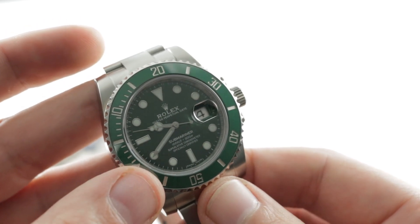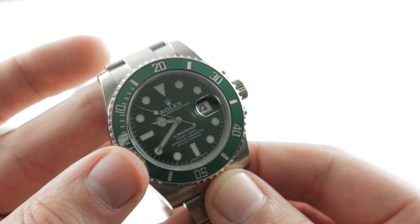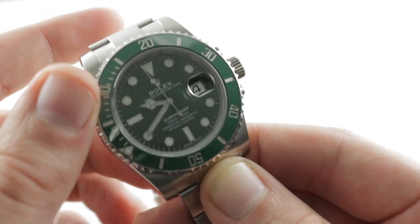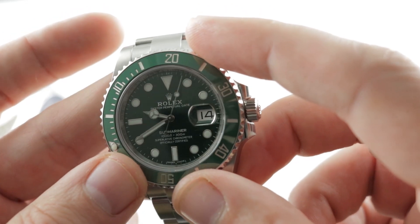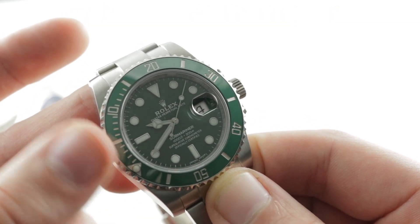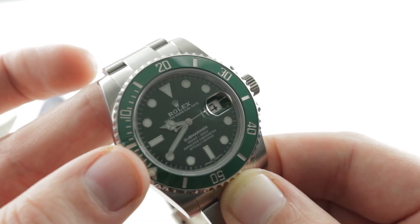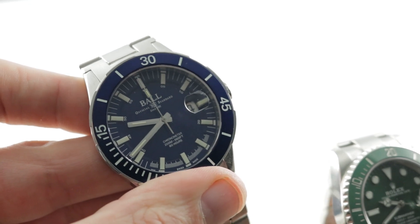Let's talk about anti-magnetic qualities. That Parachrom Blue alloy is no joke — it's a substantive difference versus the conventional hairspring on the Ball. Both have a degree of anti-magnetism, but I believe it to be extreme in the Rolex. Now let's talk about loom strength — it's true the Ball has tritium so its dial never needs to be charged, but when you first turn out the light and for a few hours afterward, the Rolex Chromalight is substantially brighter, to the point that it will be easier under most circumstances to see the Rolex at night.